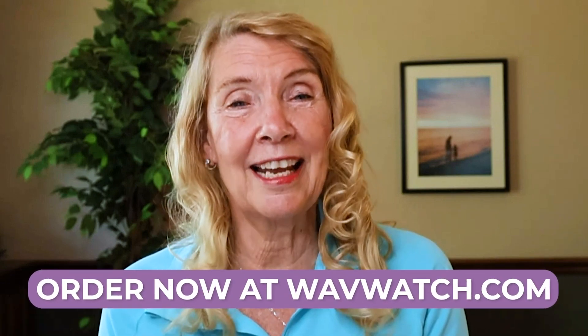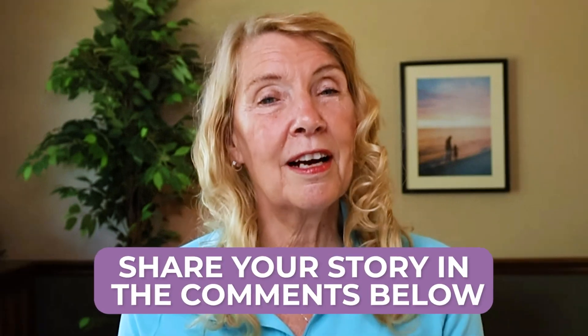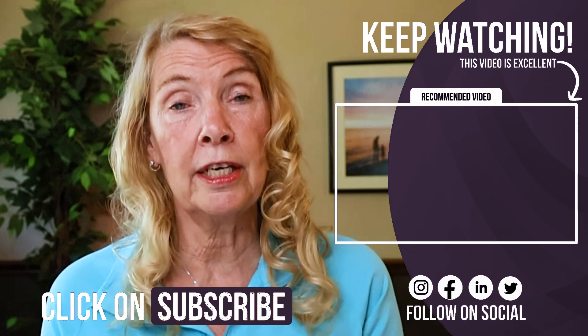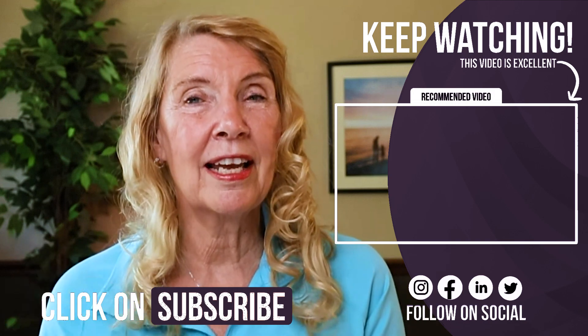Technology doesn't have to be complicated or loud. Ready to feel the tech difference? Order your WaveWatch today and discover smart, science-backed rebalancing. What's the most helpful tech you've tried for your health? Share your story in the comments below. Do you want to understand how these frequencies trigger real change? Click the video on the screen now and I'll see you there.